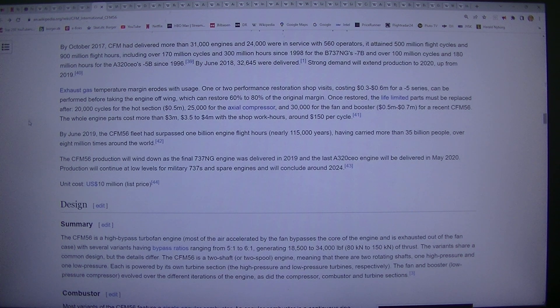By June 2019, the CFM56 fleet had surpassed 1 billion engine flight hours, nearly 115,000 years, having carried more than 35 billion passengers over 8 million times around the world. The CFM56 production will wind down as the final 737 engine was delivered in 2019 and the last A320CEO engine will be delivered in May 2020. Production will continue at low levels for military 737s and spare engines and will conclude around 2024.